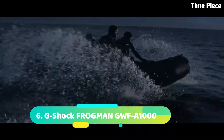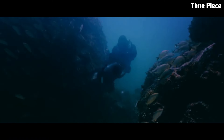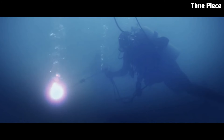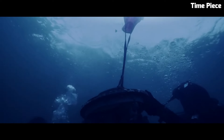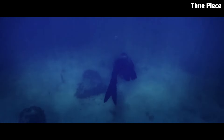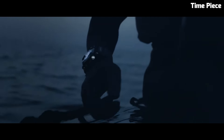Number 6: G-Shock FROGMAN GWF1000 is a professional diving watch designed for underwater exploration. It boasts water resistance of up to 200 meters and features a carbon monocoque case for enhanced durability. The watch offers various diving functions including a depth gauge, dive log, and water temperature display. It also includes a tide graph and moon data. With its specialized features, robust construction, and sleek design, it is a reliable and functional timepiece for serious divers and water enthusiasts. Item shape: asymmetrical. Display type: analog. Clasp: tang buckle. Case diameter: 5.3 cm. Case thickness: 19.7 mm. Band width: 24 mm. Band color: blue. Dial color: black.